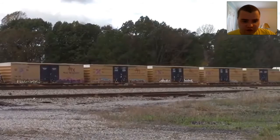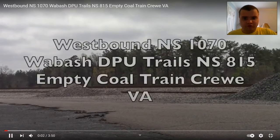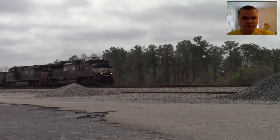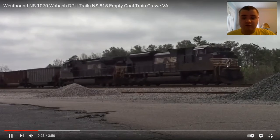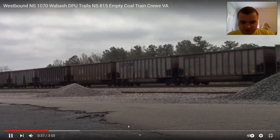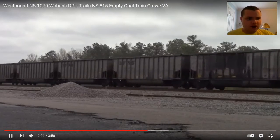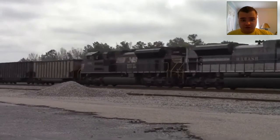Speaking of a heritage, check out the westbound. So this is the westbound NS1070 Wabash DPU trailing NS815 empty coal train. There it is, from April 9th, 2021. My first westbound, plus my first NS Heritage DPU. Wait till you see it. Check it out — the Wabash trailing in the middle. Wow, a DPU heritage. Cool.